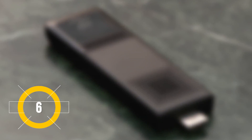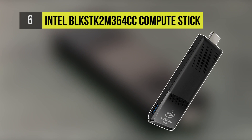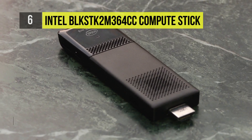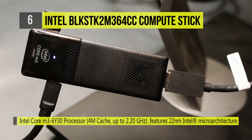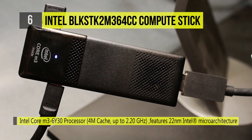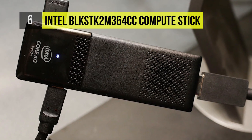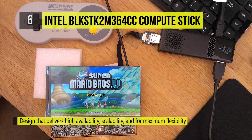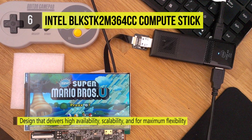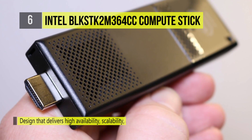The Intel BLK STK 2M364CC Compute Stick comes with a design that delivers high availability, scalability, and maximum flexibility and price performance. The pre-installed Windows 10 gives you the performance you need to stream media, edit photos and files, or create projects. With 64GB onboard storage and a microSD card slot, you can store your data locally for quick access.